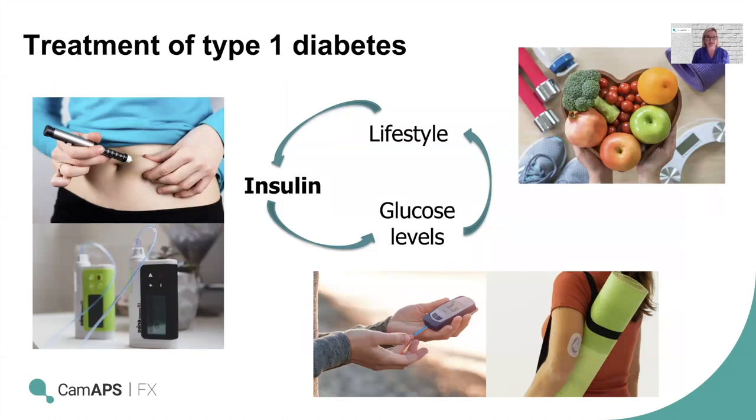Insulin is delivered under the skin via an injection or via an insulin pump. Insulin pump therapy is probably the treatment of choice at the moment because it is able to deliver very small amounts of insulin throughout the 24-hour period and be much more responsive than delivering up to five injections a day of bigger doses.